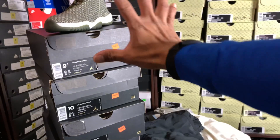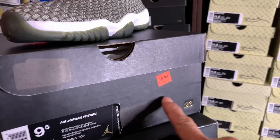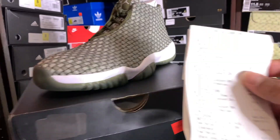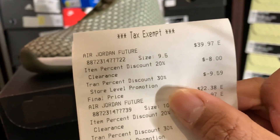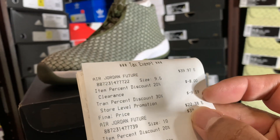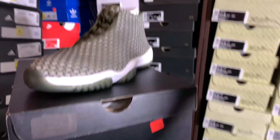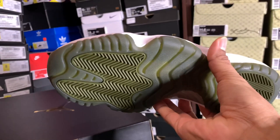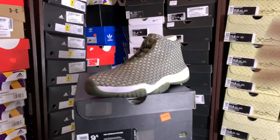This is the only pair of shoes I found really cheap — the Air Jordan Future. Retail $150, tag price $39.97. On the receipt: $39.97 minus $20 and minus $30 came down to a final price of $22.38. Boom! Can you believe that? A pair of Jordan shoes — not the retro, but the outsole looks like a Jordan 11, which is not bad.